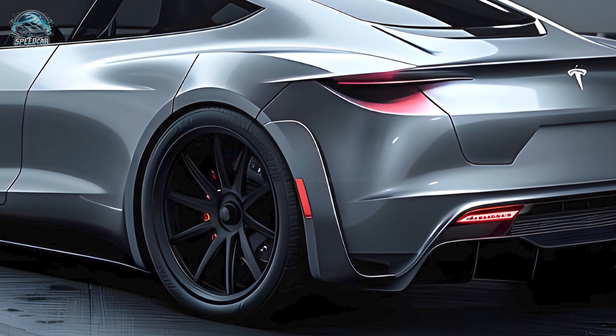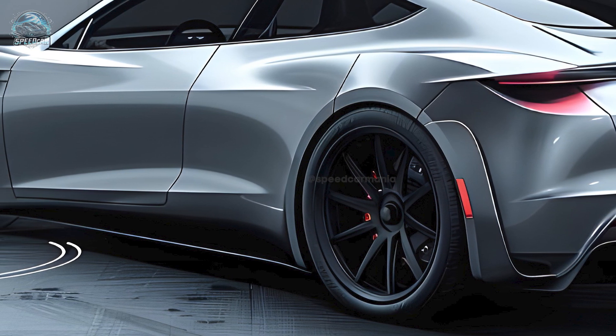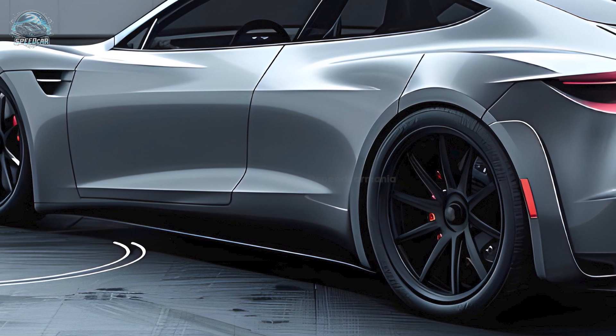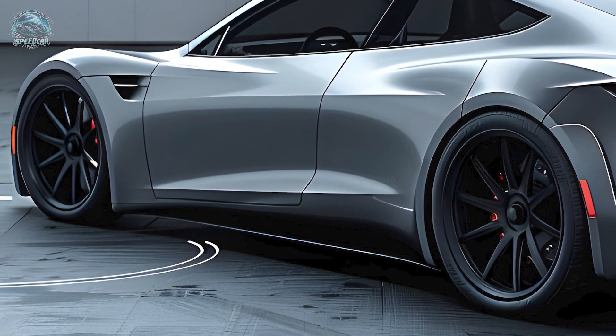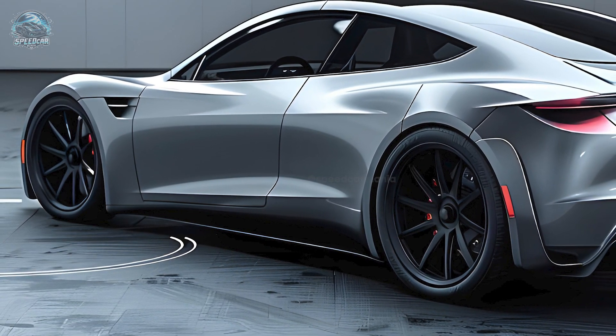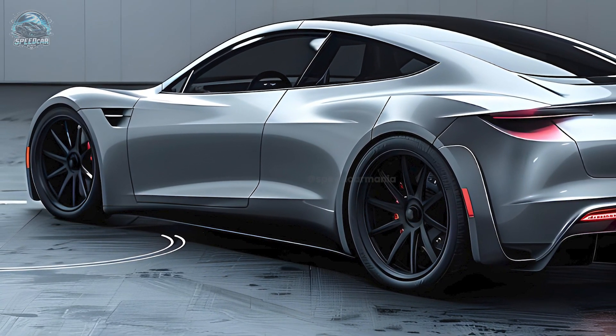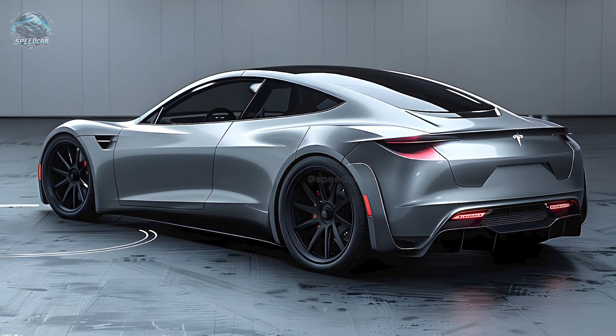The inclusion of all-wheel drive is probable. A traditional Tesla configuration propels all four wheels using an electric motor positioned at both the front and rear of the vehicle. There is an expectation for Tesla to develop a distinct Roadster equipped with four individual electric motors that independently power each wheel, delivering an exhilarating high-speed performance experience.